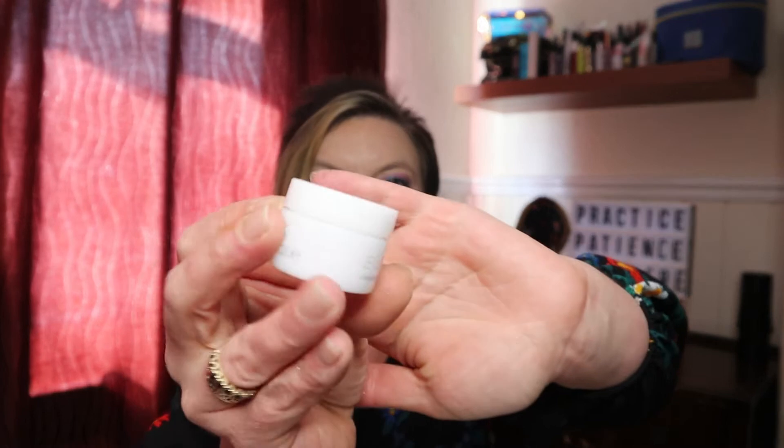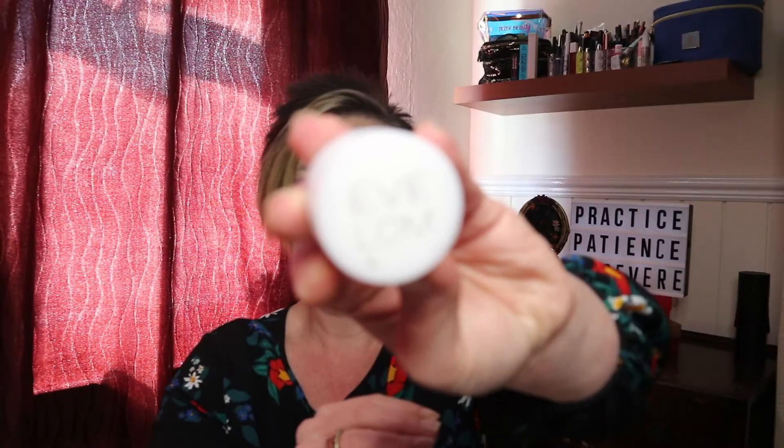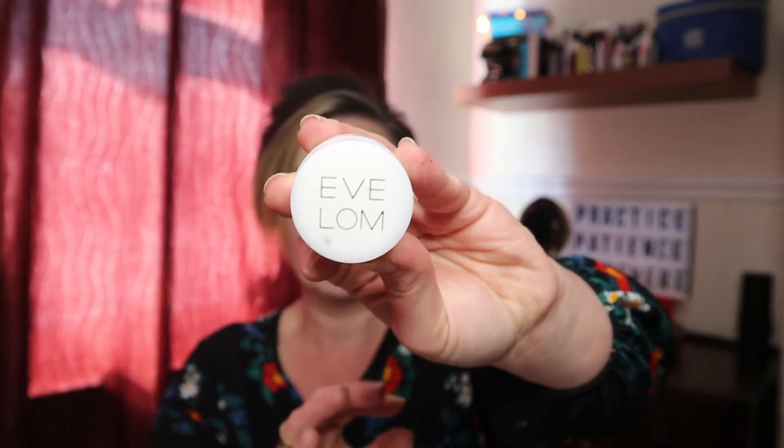The next product was the Eve Lom Cleansing Balm. This came in a little resealable pack with a muslin cloth — it was an 8ml sample. I found the 100ml version for £55 on the Eve Lom website, and I believe you get the muslin cloth with it.